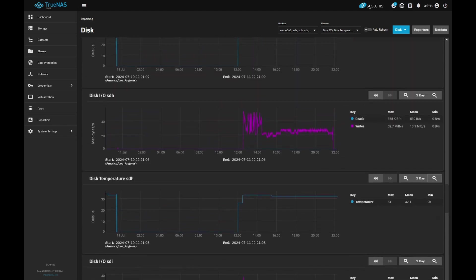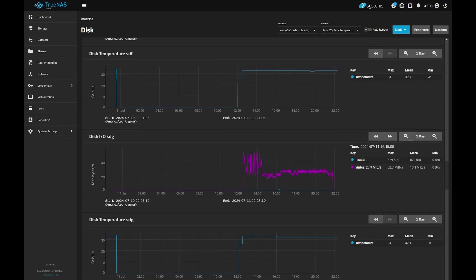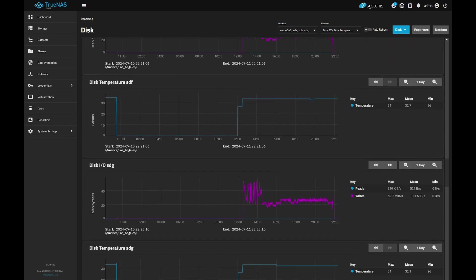Hopefully that was interesting and gives you an idea of what to expect for temps based on at least my workloads. Performance I can get out of the drives along with thermals will be a future project if there's enough interest. Hopefully that was interesting — thanks for watching.